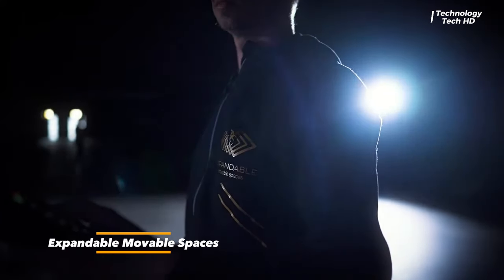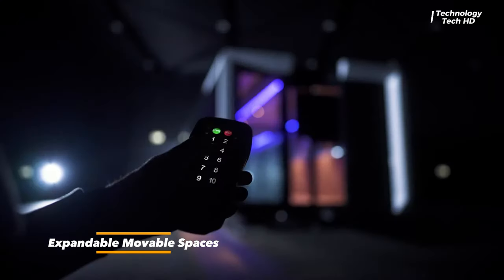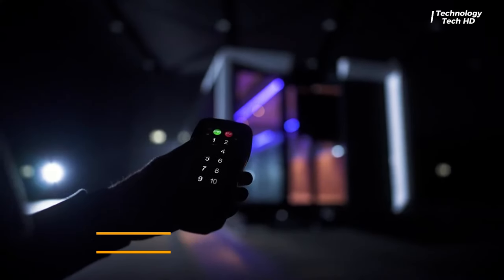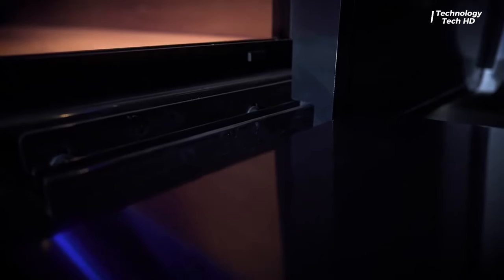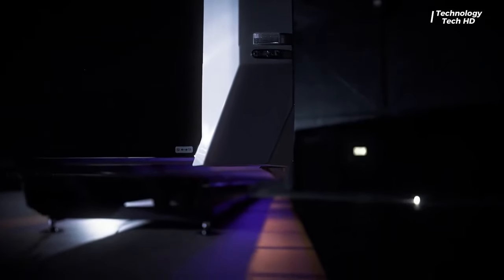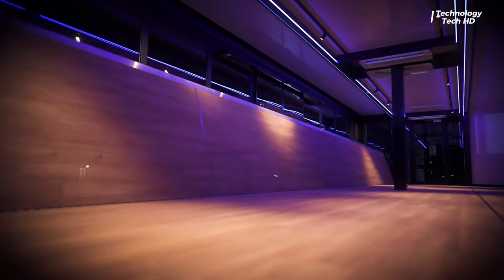At first glance, the trailer appears like any other, albeit with a touch of elegance that sets it apart. However, its true magic unfolds when it undergoes transformation. With just a flick of switches and a few swift maneuvers, the expandable trailer expands to reveal an expanse of space that defies expectations.